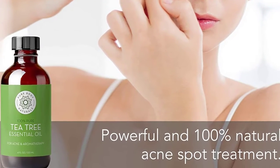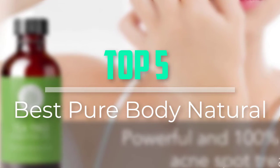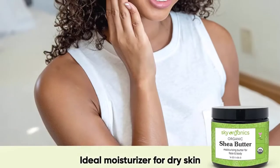Hello everyone, welcome back to our new video. In this video, I will give you more information about the top 5 best pure body naturals that are available on the market. I tried to make popularity, quality, price, durability, user opinion and more.